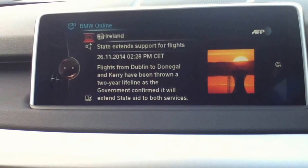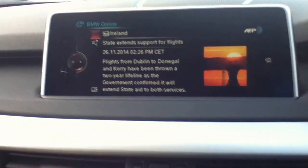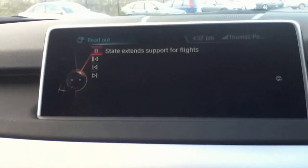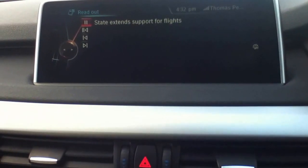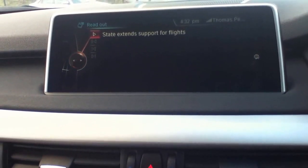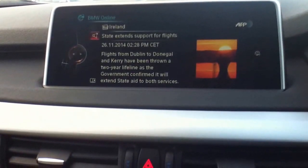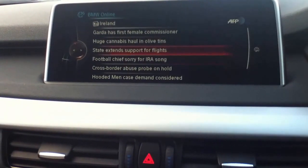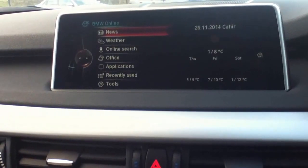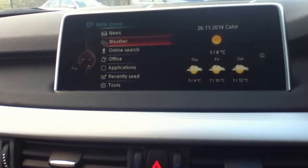Now it's fine for us to read that at the moment because we're not driving anywhere. But if you are driving, the X5 will read the news back to you — 'State Extends Support for Flights: Flights from Dublin to Donegal and Kerry have been thrown a two-year lifeline.' So that just gives you an idea — the X5 will read the news back to you. Whether you go to Business or Sport, it's all the same.